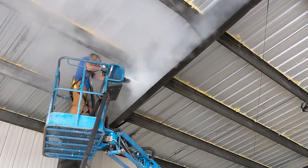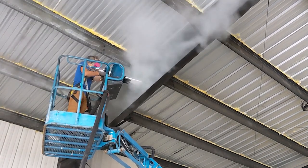So they asked us if dry ice blasting would be a good application and we said we certainly thought so. We came in and we had a look.